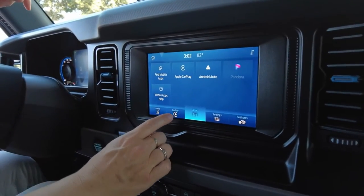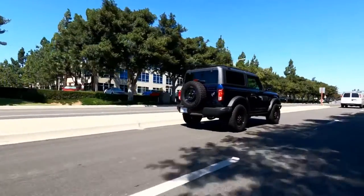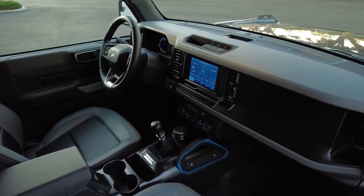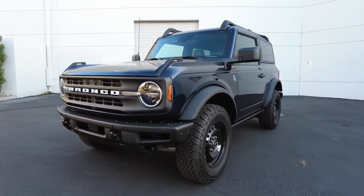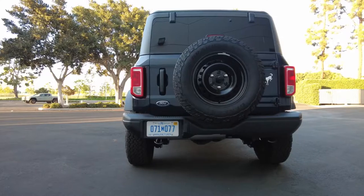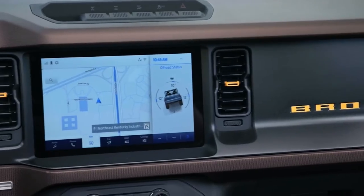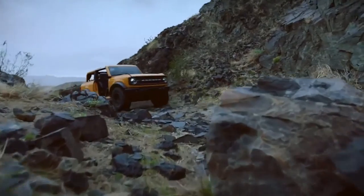Standard on all Broncos you'll get an 8-inch touchscreen with Apple CarPlay and Android Auto, automatic emergency braking, pre-collision warning, and a tilting and telescoping steering wheel. Higher trims add body armor, brush guards, different graphics, tow hooks, dual zone climate controls, a 12-inch touchscreen with voice-activated navigation, upgraded audio, and extra off-road modes.